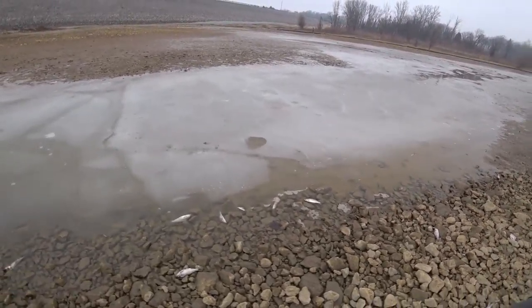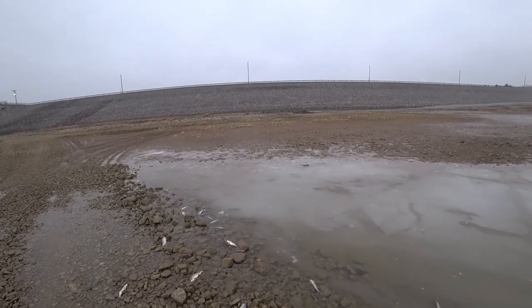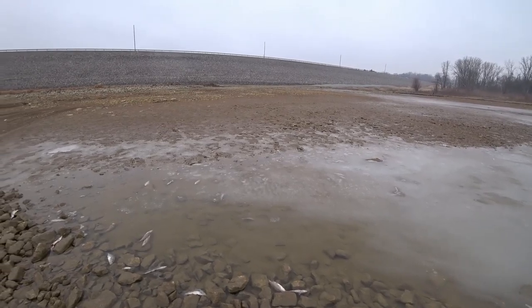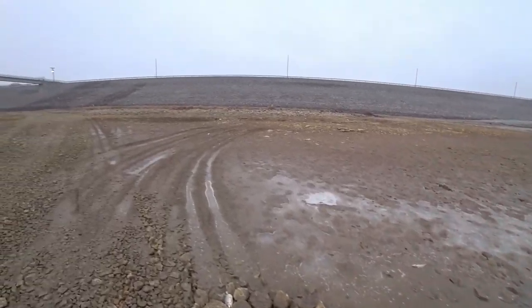There are a bunch of dead fish down here. This looks like some of them have been eaten. I don't know — strange. I wouldn't know what you'd call those little guys either. Some kind of... doesn't look like a crappie. Yeah, I don't know what those are.